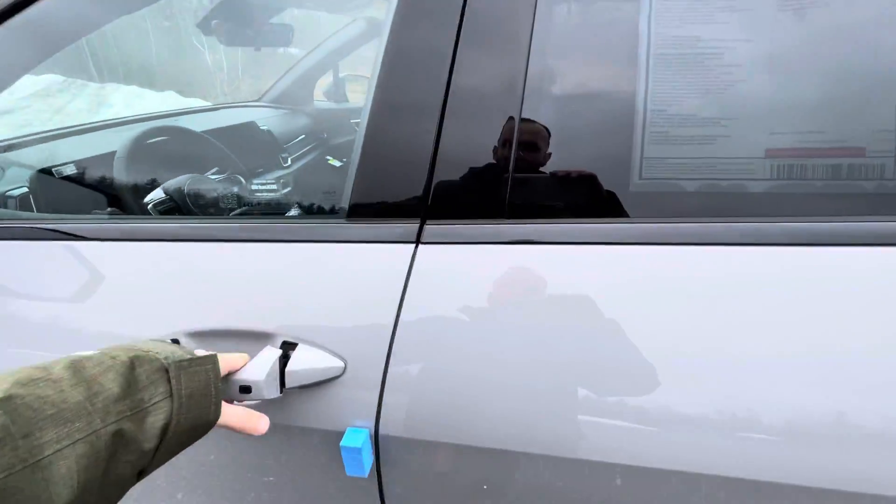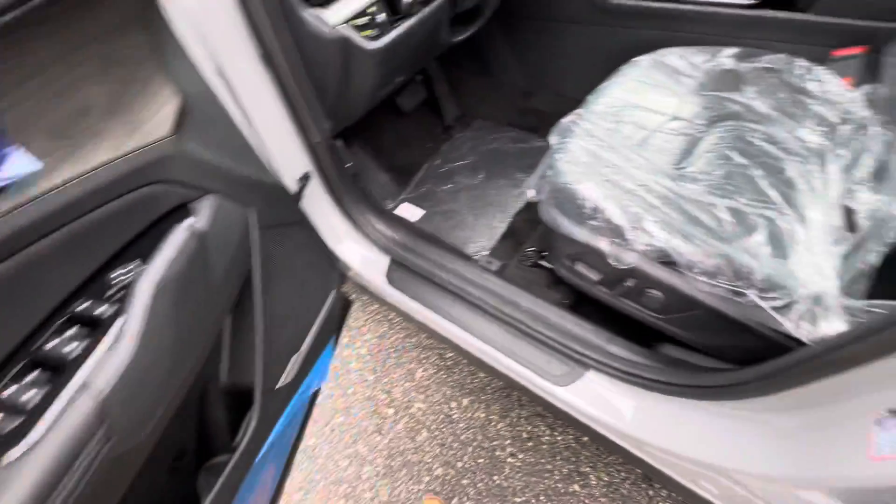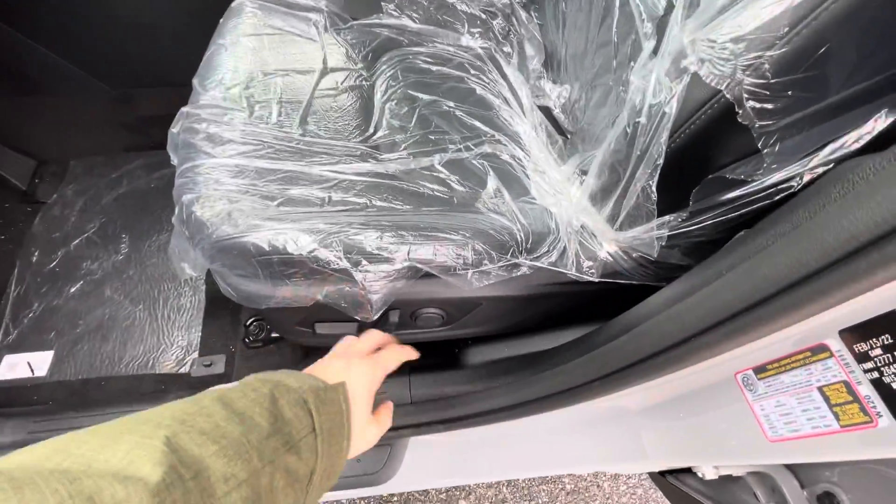Coming up to the vehicle and just hopping on in. Mirror controls, door lock controls with driver power with lumbar support.